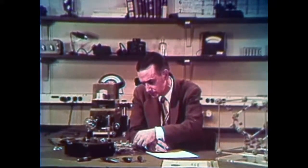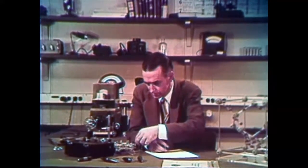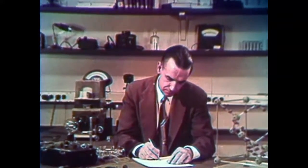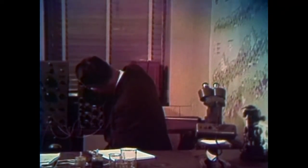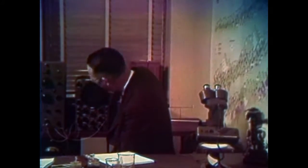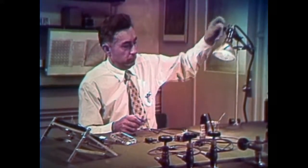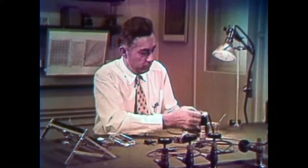Here are the inventors of the Bell Solar Battery: Gerald Pearson, research physicist, whose research showed that silicon was particularly suited for converting sunlight into electricity; Calvin Fuller, research chemist, who developed the chemical process used in the construction of the battery; and Daryl Chapin, research physicist, who solved many of the practical problems concerned with developing the battery. Now let's see how the Bell Solar Battery is made.